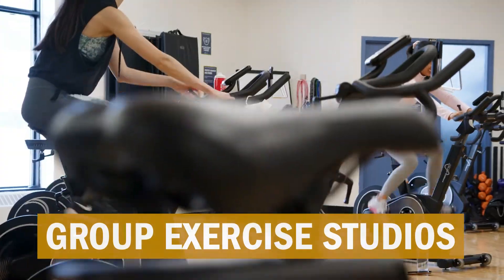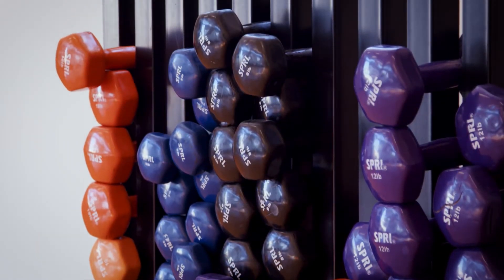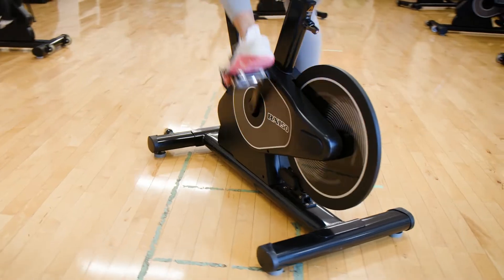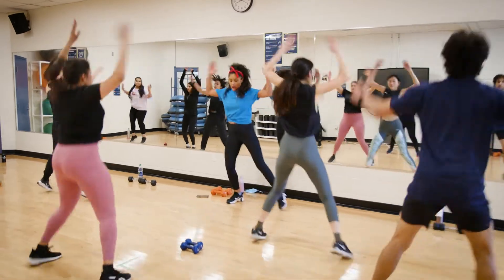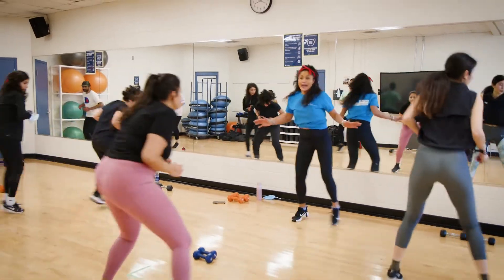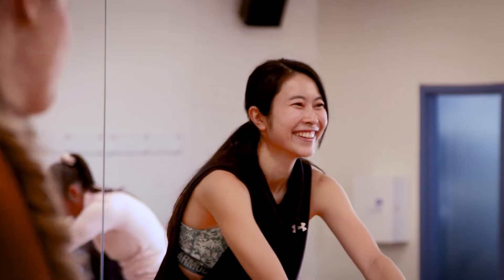Humber's two group exercise studios are fully equipped with exercise training equipment for all styles of group fitness and athletic training. Students learn in a variety of group exercise formats to prepare for group exercise certification and to work with groups in different ways.